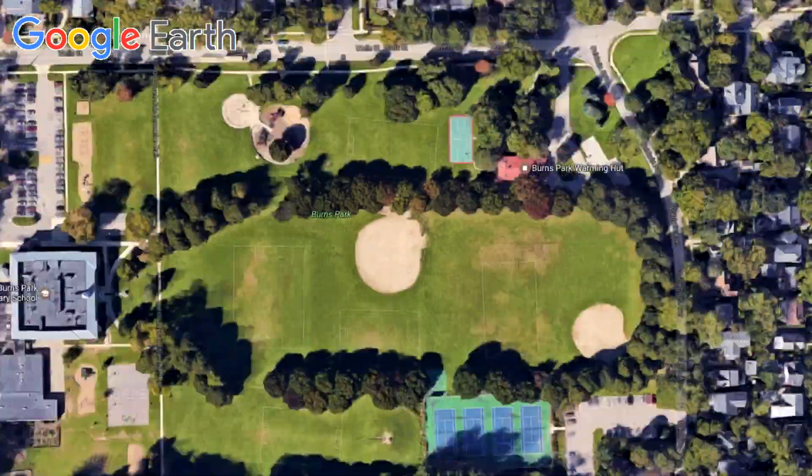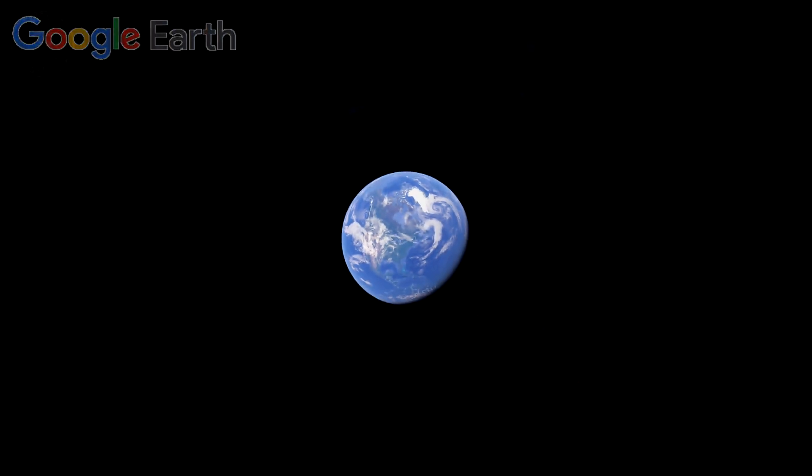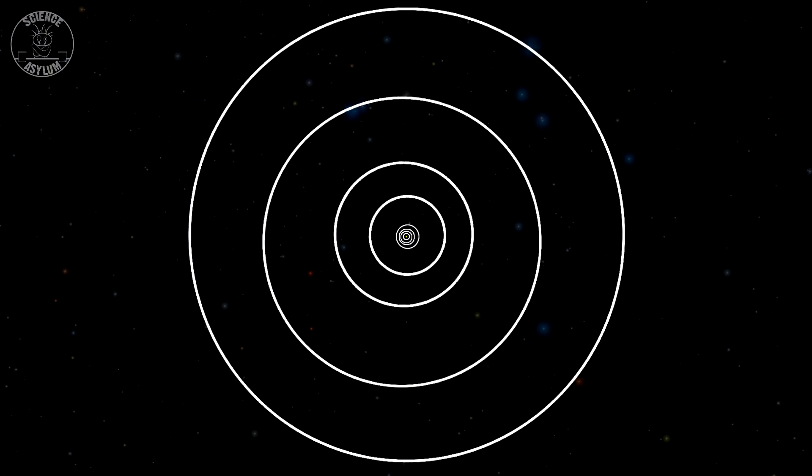Hey Crazies! Astronomical distances are so big, they can often be difficult to imagine. Things like planets are huge, but then the distances between them are even bigger — so much bigger, in fact, it's almost always impossible to show their sizes and distances to scale at the same time.